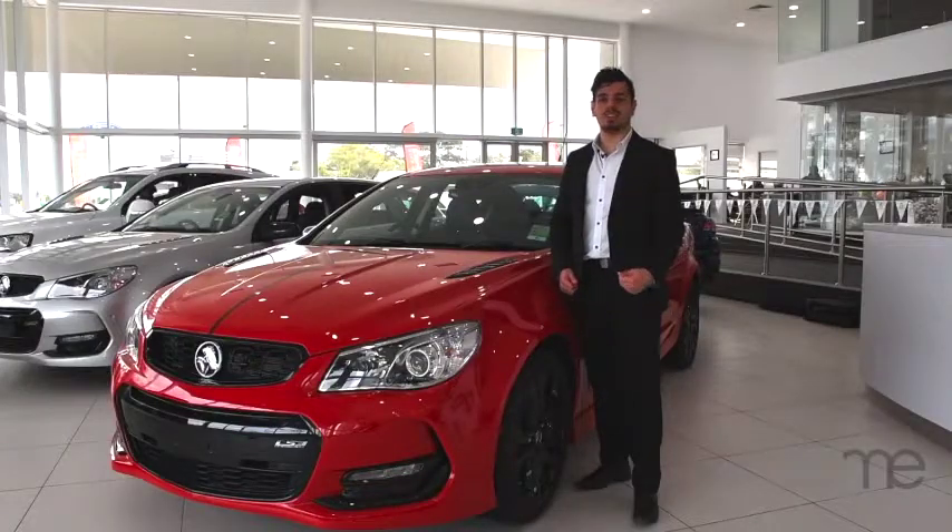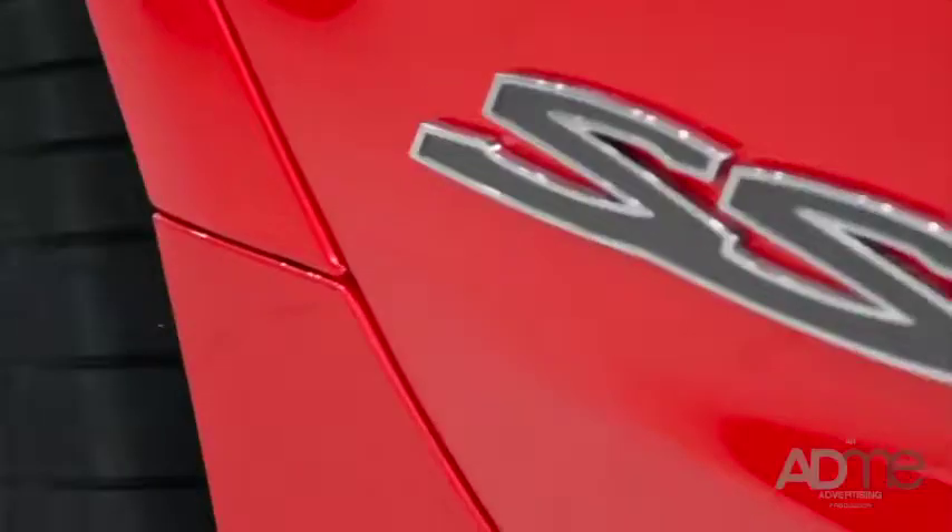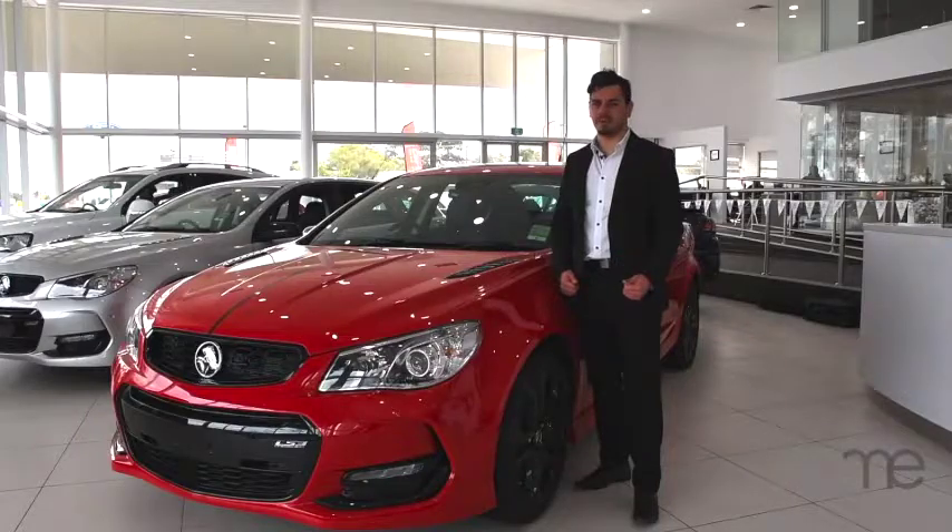Just looking at the Redline, you can tell it was made for performance with its flip spoiler, bimodule exhaust, hood fence, 19 inch alloy wheels and its Brembo Performance brakes. Not to mention its tough and aerodynamic design.